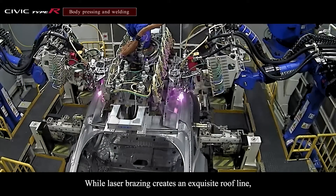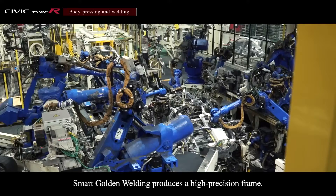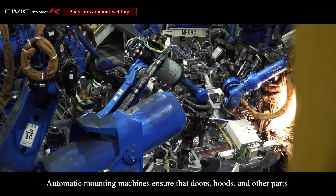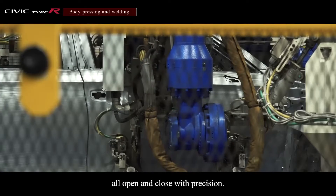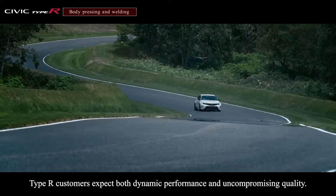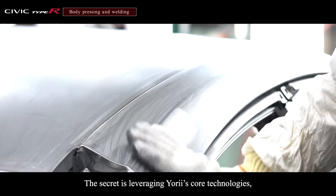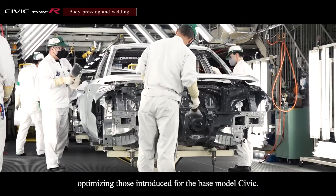While laser brazing creates an exquisite roofline, smart golden welding produces a high-precision frame. Automatic mounting machines ensure that doors, hoods and other parts all open and close with precision. Type R customers expect both dynamic performance and uncompromising quality. The secret is leveraging Yorii's core technologies, optimizing those introduced for the base model Civic.